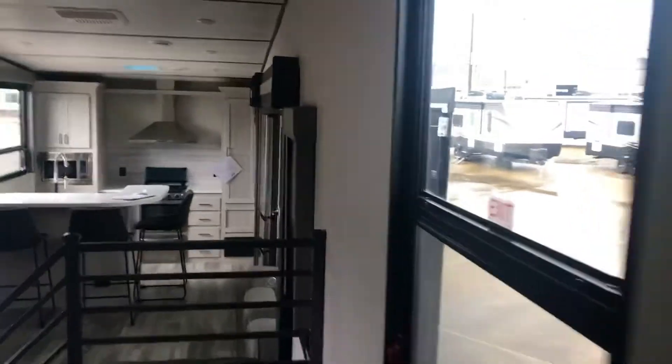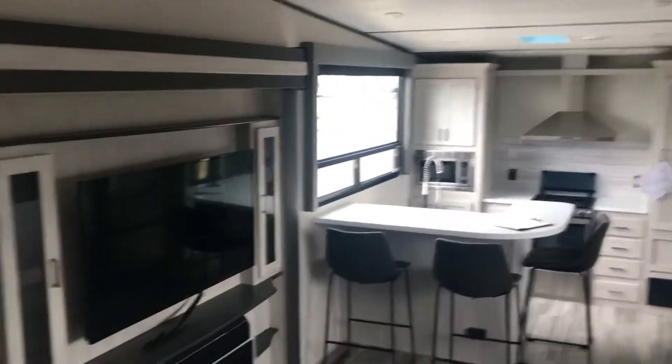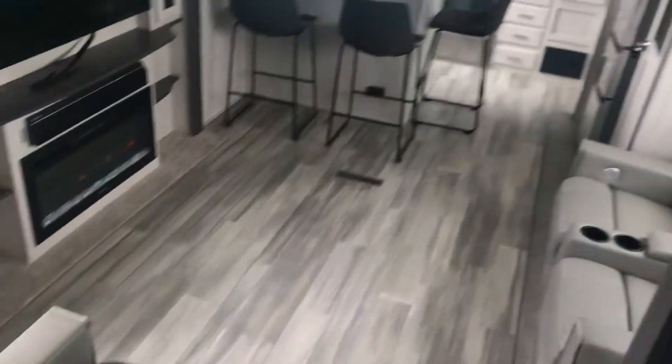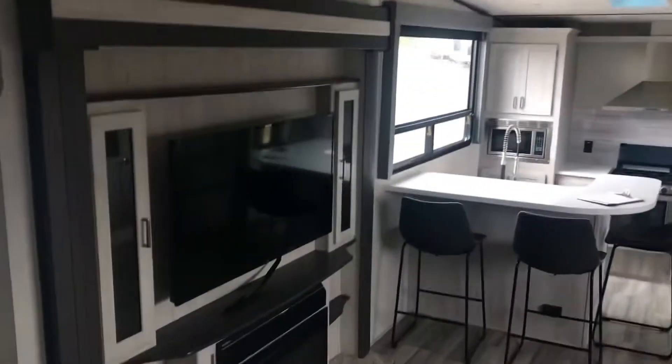If you want more information just let me know — I'll be happy to get it for you and answer any questions. Here's a view from up here again. Anything you want to know, I'll be happy to help.